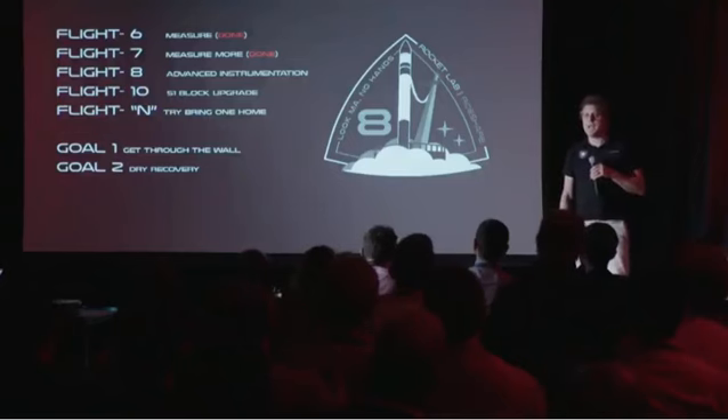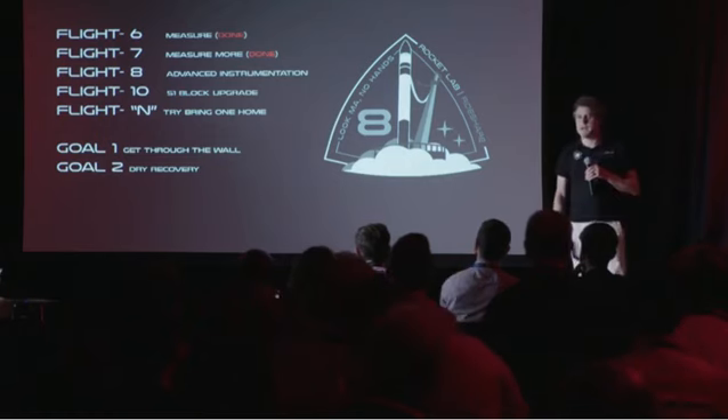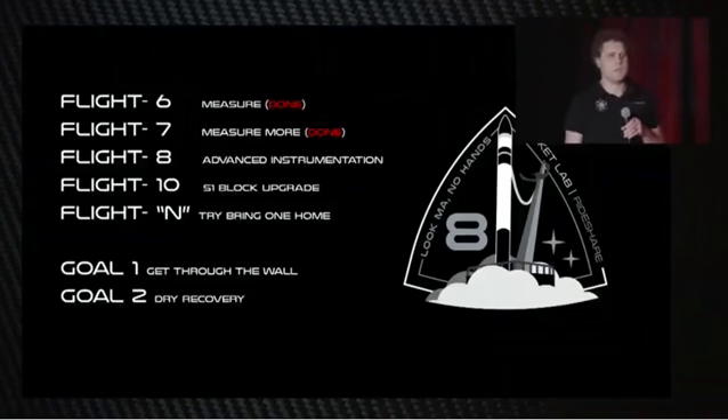We started flying in earnest commercially at the end of last year, and that's when we started to gather data. Flight 6 we gathered a lot of data, flight 7 we gathered even more. Flight 8, which is coming up on the pad, is a really critical flight — it has an advanced data recorder system we've named Brutus. It's named Brutus because Brutus rides the stage all the way through atmospheric re-entry and through those regimes. The stage will break up, and Brutus will ride it all the way down and splash into the ocean. We're going to pick it up — it's a super high fidelity data recorder — and use all that information to validate our CFD and trajectory models.